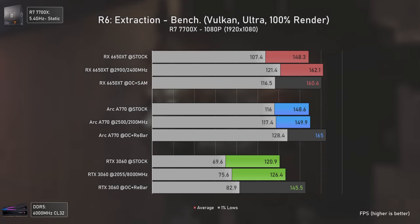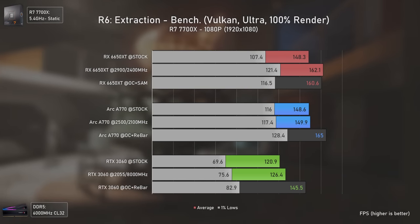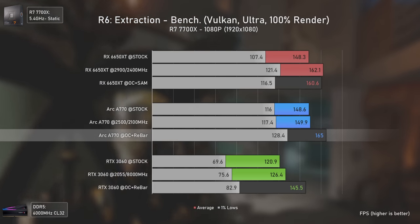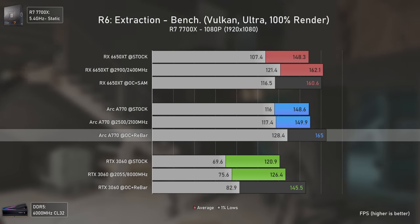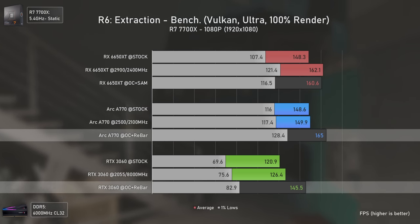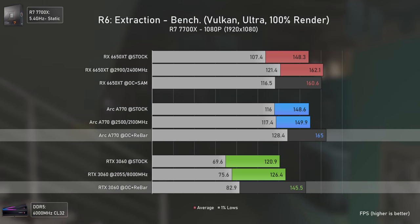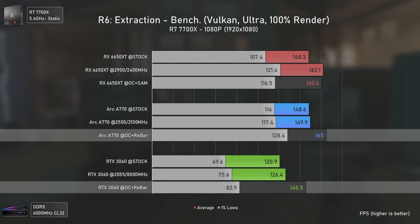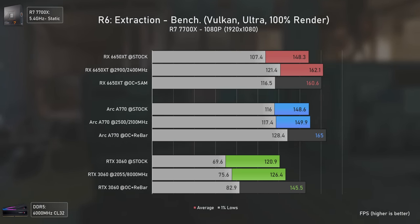Intel GPUs are known to work very well with Vulkan, and that shows in Rainbow Six Extraction where even at 1080p the Arc A770 easily outmatches the RTX 3060 by 13% in averages and, most importantly, 55% in 1% lows, showing how much smoother both Intel and AMD cards perform in this title.